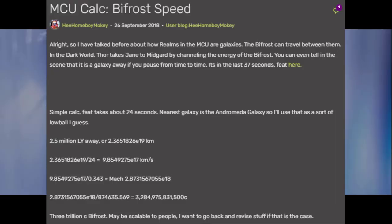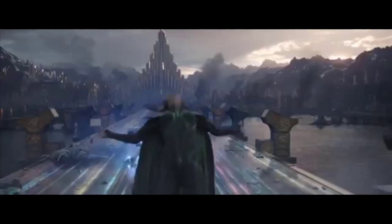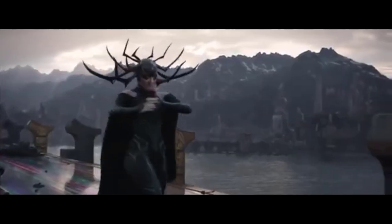The Bifrost is fast enough to travel across entire galaxies in seconds, a feat calculated to over 3 trillion times faster than light. So as we discussed, Hela's knife had to be moving faster than that in order to travel the way it did. Thor and Valkyrie are not only able to keep up with Hela in combat, but they are also able to dodge these same blades from Hela, giving them both casual MFTL reactions and further solidifying faster than light scaling among Asgardians.